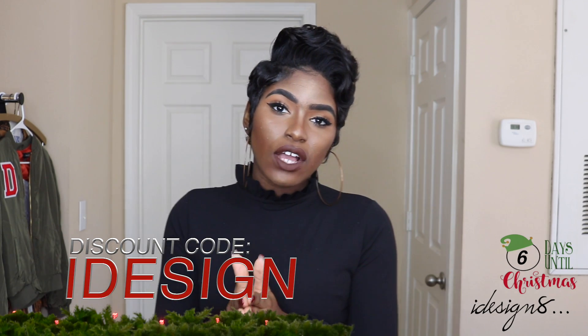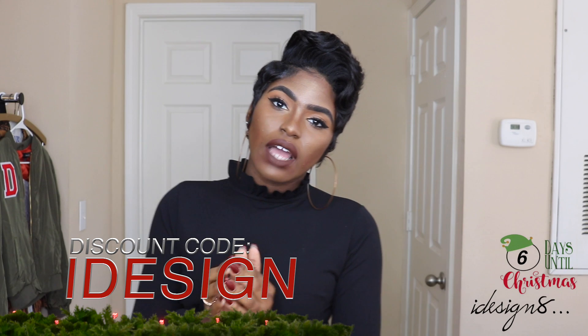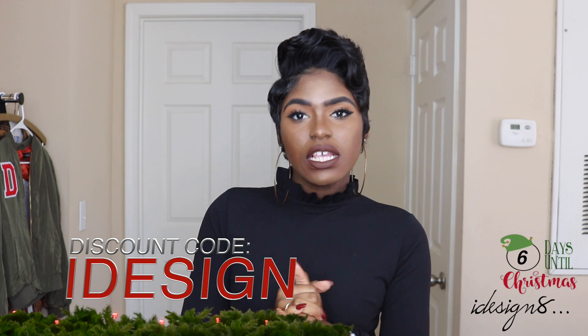If you are new, I am doing 25 days of designmas where I post a video each and every day — challenges, contests, try-on hauls, lookbooks, things of that nature. Rebellious Fashion was nice enough to send me these items to review for you guys. I do have a discount code which is IDESIGN — use it to get money off your purchase. All items will be linked in the description box below, including my sizes.